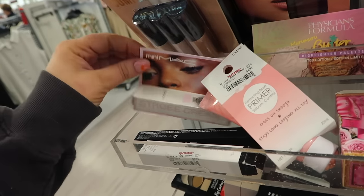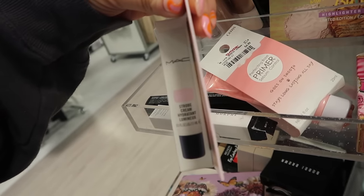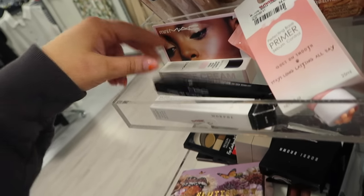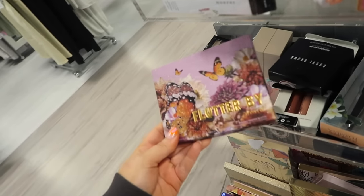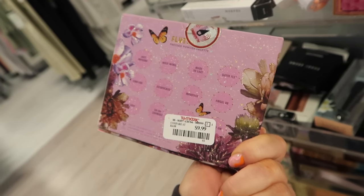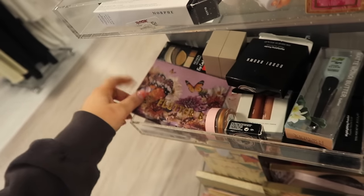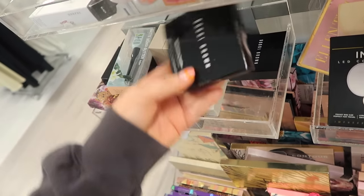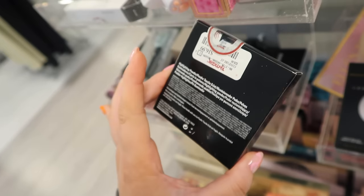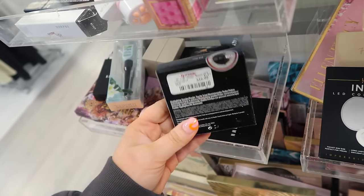There are a couple more MAC items — this little mini Strobe Cream in the pink color, which is such a pretty highlight, for $7.99. There's also a little eyeliner from MAC. Then we have a ColourPop Flutter By palette — an older one — for $9.99, really cute packaging. And lots of these Bobbi Brown highlighting powders; this Pink Glow is a really pretty pearly pink shade for $16.99, usually retailing around $40, so it's a pretty good deal.